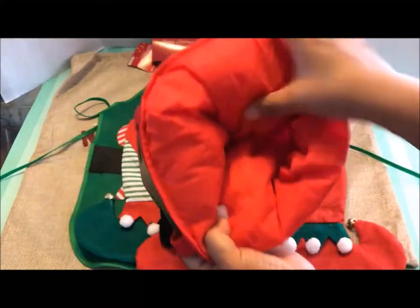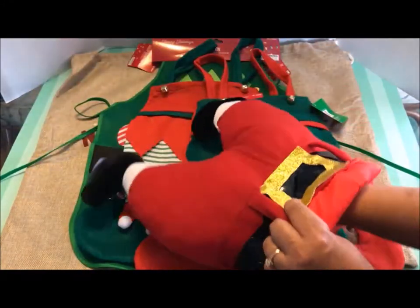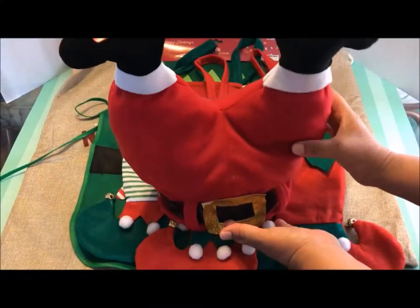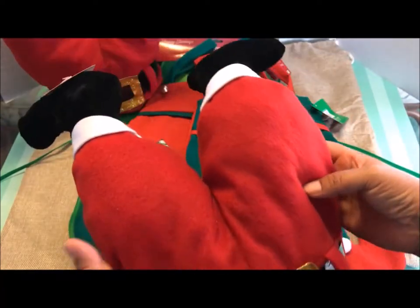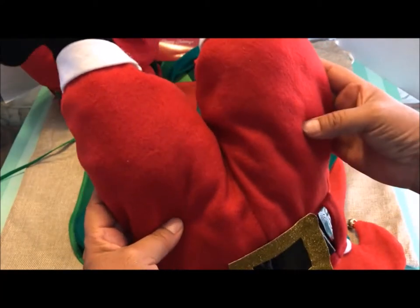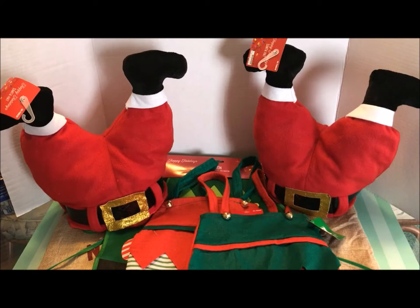Here you can see how small this is — I think this is like a child size. You can just set it up just like that. Here is the second one I purchased for my sister. I'll be going to my sister's house for Thanksgiving, so I'll give this to her tomorrow. I know she's going to love it too. Here they are standing up — to me it looks like Santa Claus is going down the chimney.